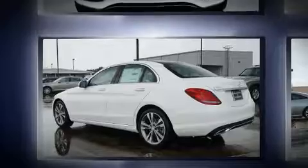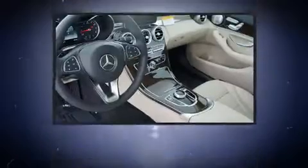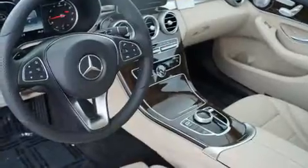Mercedes-Benz prioritized handling and performance with features such as an automatic dimming rear-view mirror, rain-sensing wipers, and seat memory. For drivers who enjoy the natural environment, a power moonroof allows an infusion of fresh air.